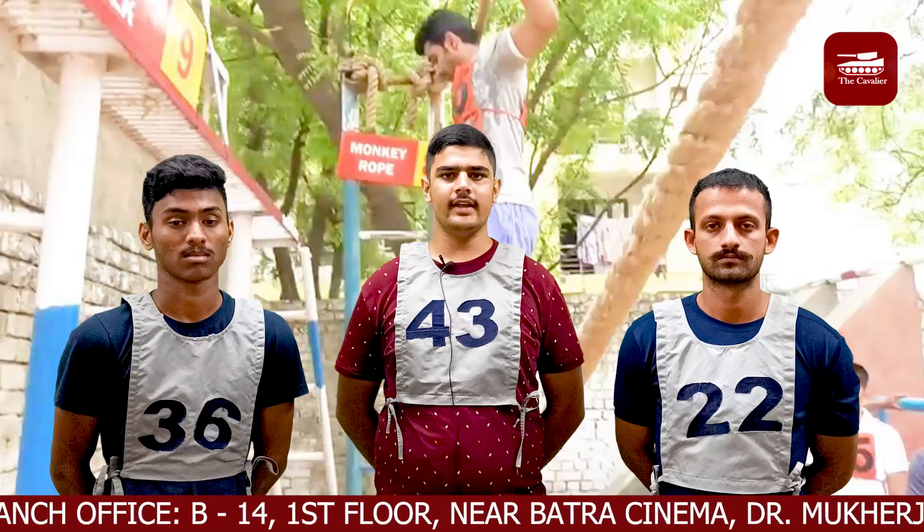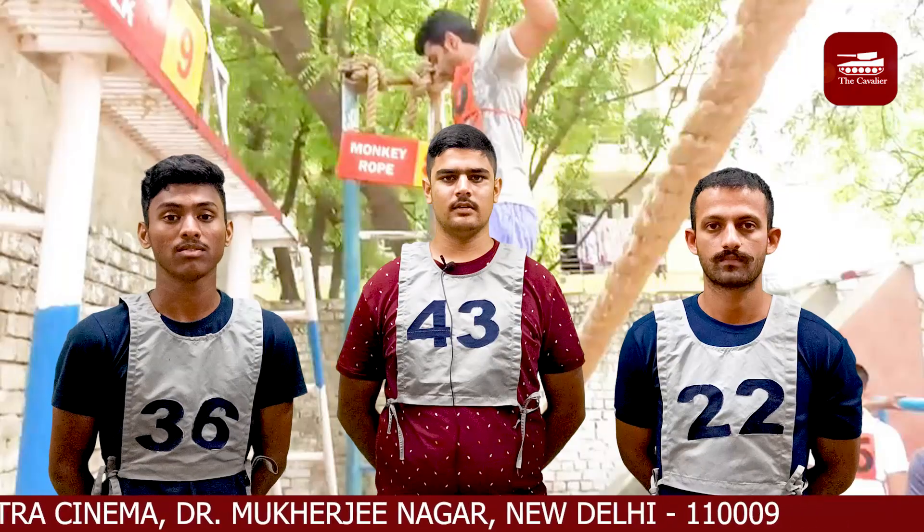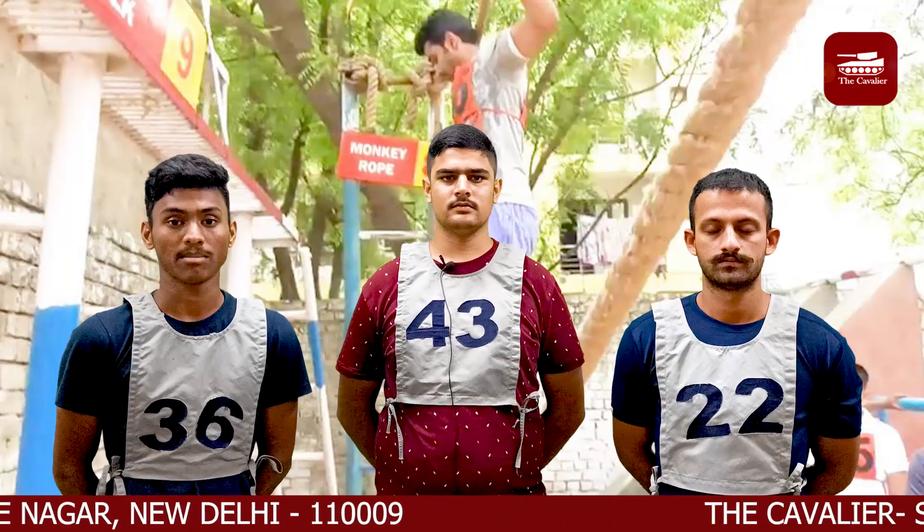Myself Ashish Thapur — I joined Cavalier for SSB through ACC engineering. Myself Lakshya Sharma — I joined Cavalier for SSB coaching for Navy technical engineering. Myself Ankit Yadav — I joined Cavalier for SSB, Navy technical engineering.